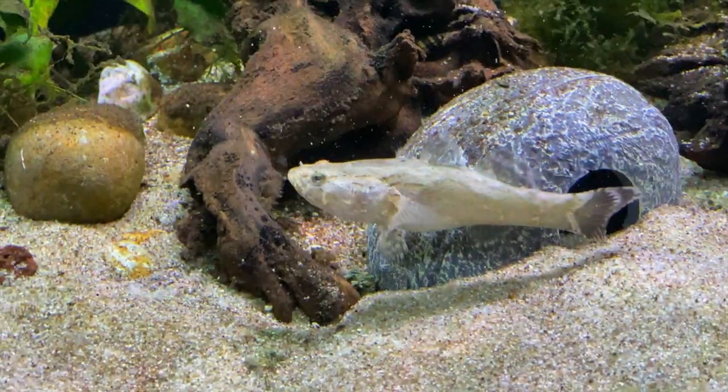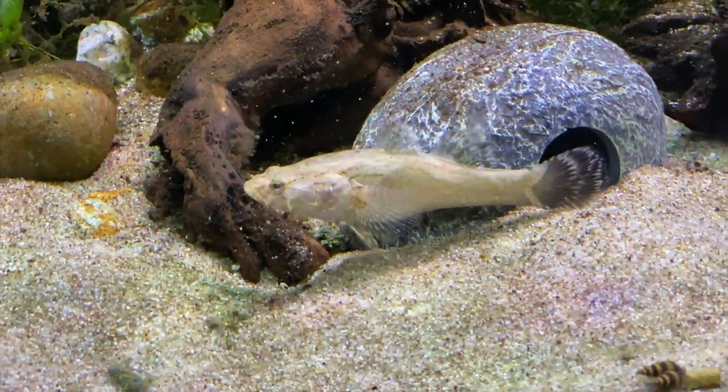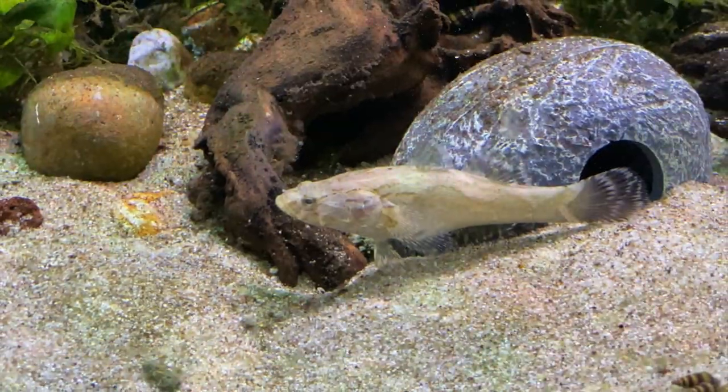So that is my marble goby, and you just witnessed my feeding issues with it. Thank you for watching, and see you next time!